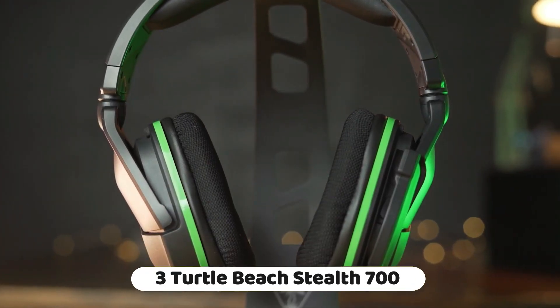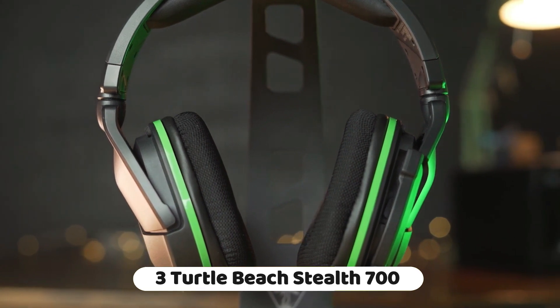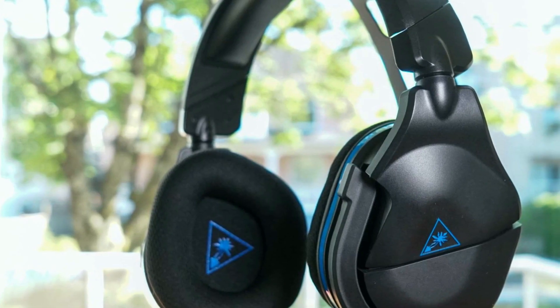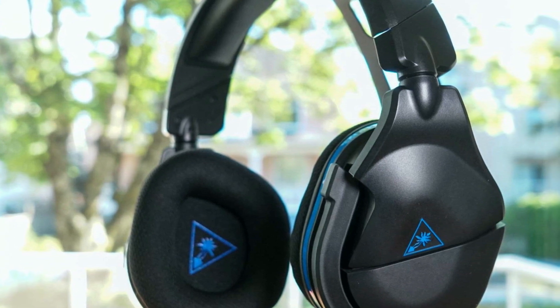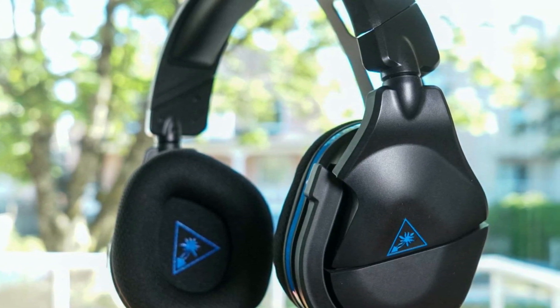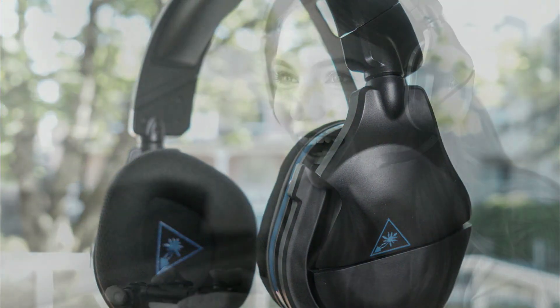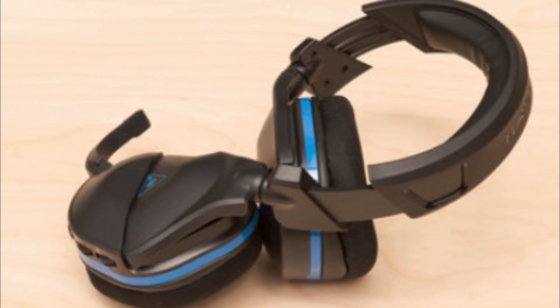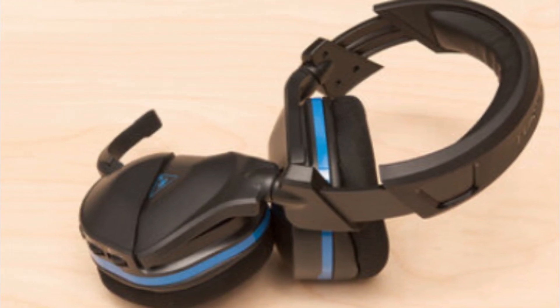Number 3: The Turtle Beach Stealth 700 Gen 2 Max Multiplatform Amplified Wireless Gaming Headset is a versatile and high quality gaming headset designed for various platforms. It is compatible with Xbox Series X/S, Xbox One, PS5, PS4, Windows 10/11 PCs, and Nintendo Switch, offering a wide range of usability across different gaming platforms.